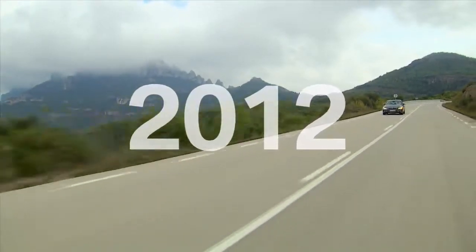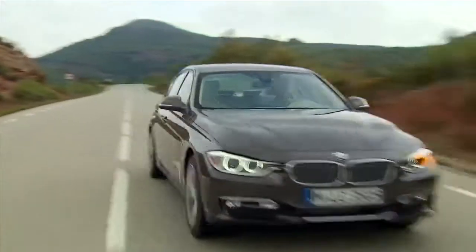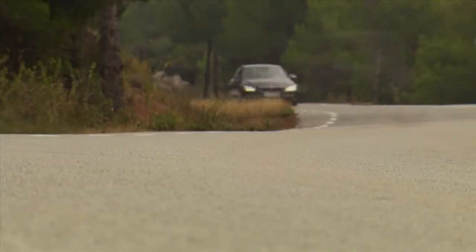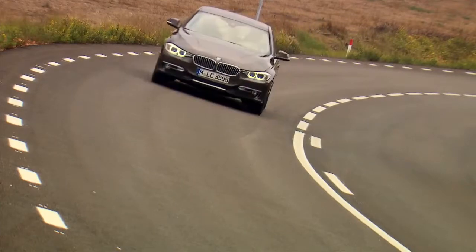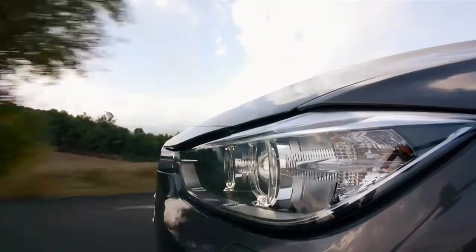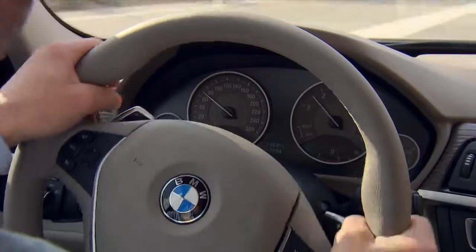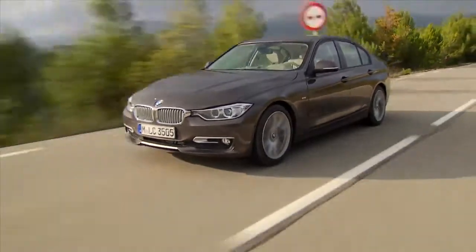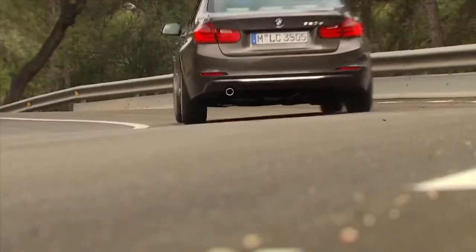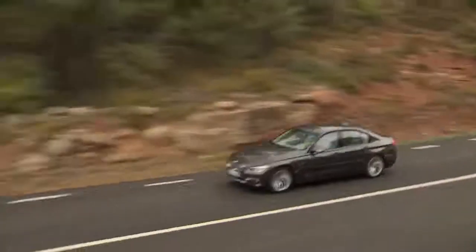The latest generation of the BMW 3 Series expresses essential qualities of the sedan such as agility, sportiness, and dynamics in an entirely new way. Still carrying the genes of the models of the 1970s, but with enhanced aerodynamic airflow in the vicinity of the front wheels, it facilitates a reduction in fuel consumption at high speeds. The BMW 3 Series has always been a car with its own identity — to this day, it stands for trendsetting dynamics, innovation, and aesthetics.